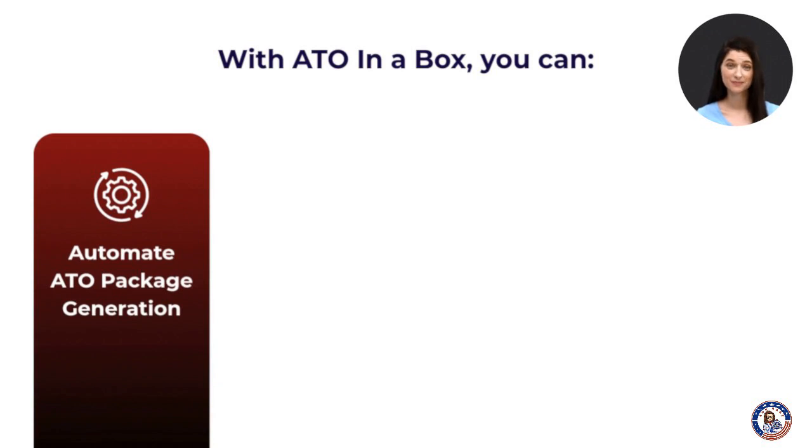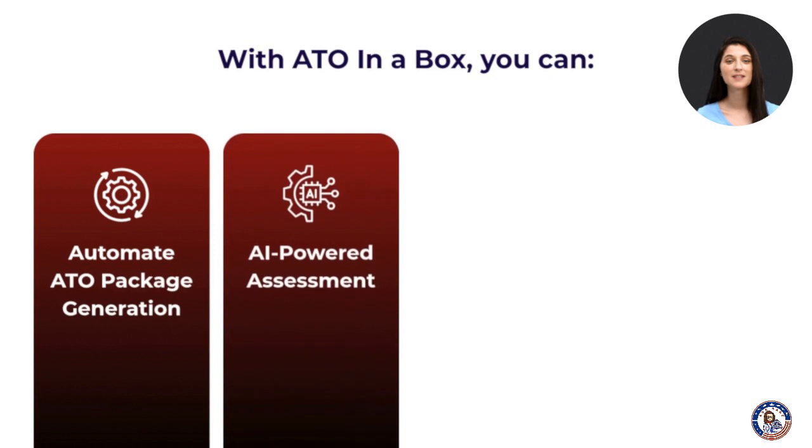No more tedious manual authoring. Ingest your data, scan results, curate and deduplicate content, and provide assessments and recommendations in minutes.